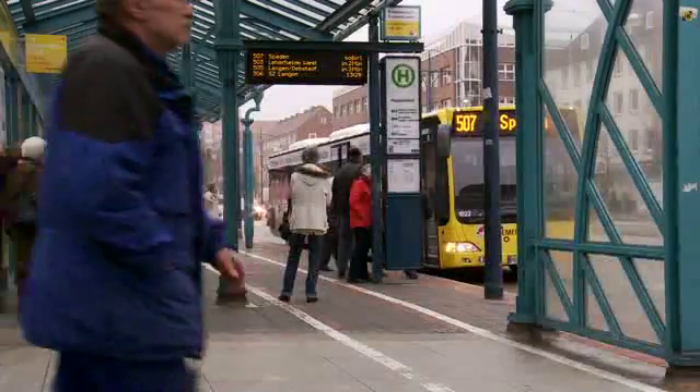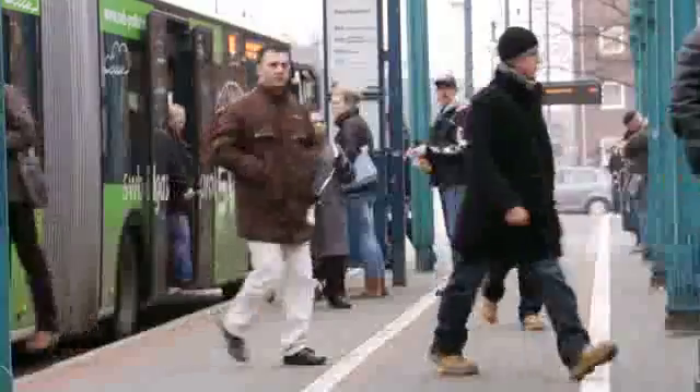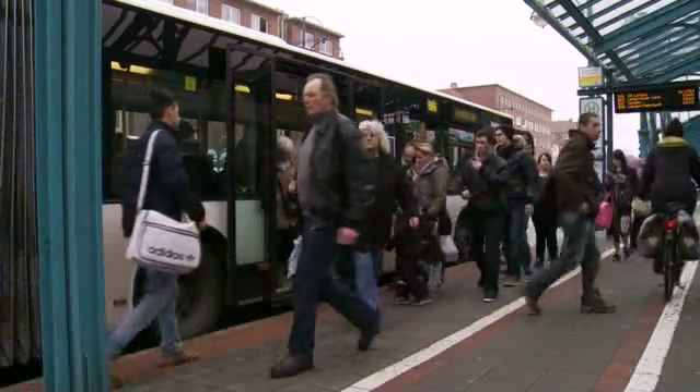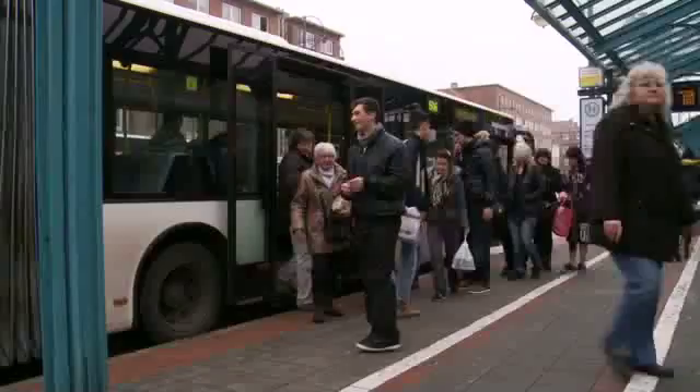Every day, 40,000 students, pupils, employees and pensioners use the public transport of the seaside town Bremerhaven, Germany.